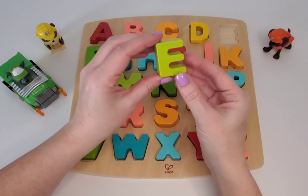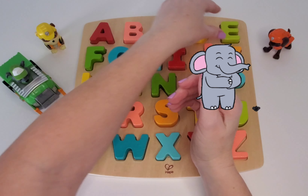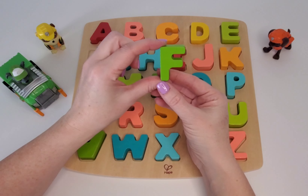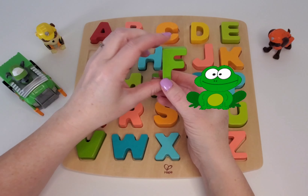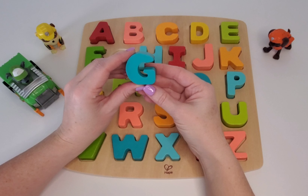This one is E. Can you say E? E is for elephant. And this one is F. Can you say F? F is for frog. This one is G, the letter G. Can you say G? Good job. G is for goat.